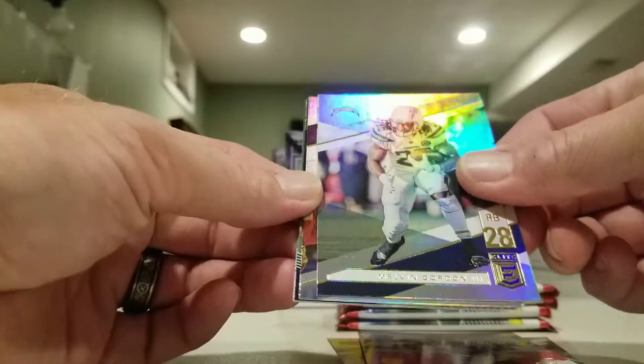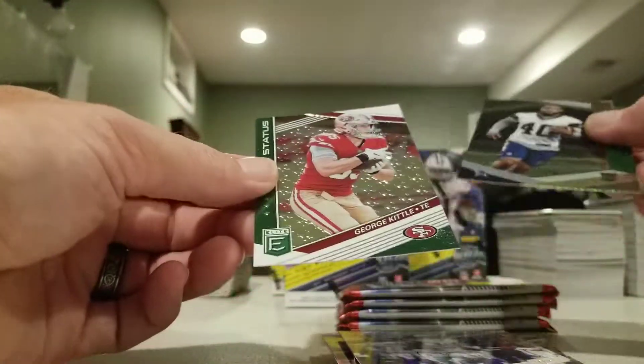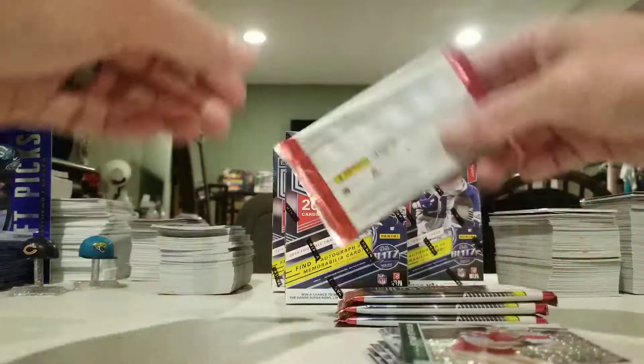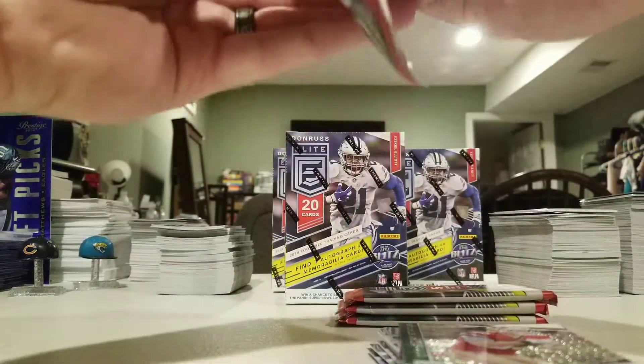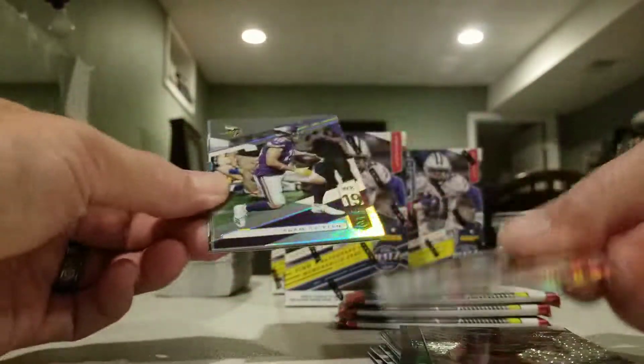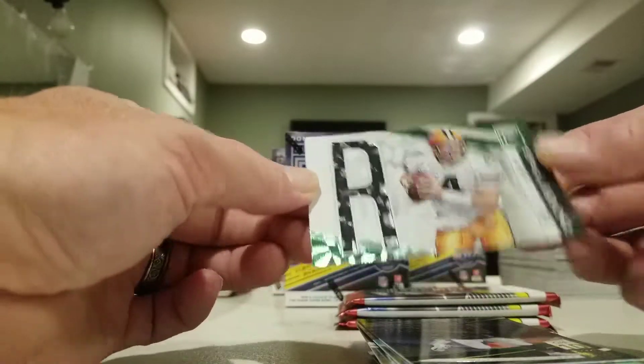Patty Mahomes, Melvin Gordon, got an Amari Cooper, Mike Weber, PC hit for me — got a George Kittle, star status. Got an Andy Dalton, Adam Thielen, Josh Rosen, green, Mitchell Trubisky, and Brett Favre Spellbound.